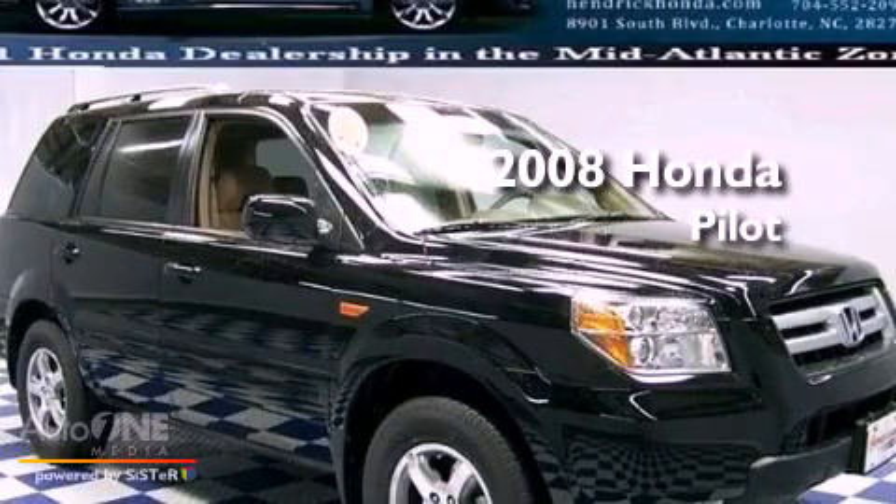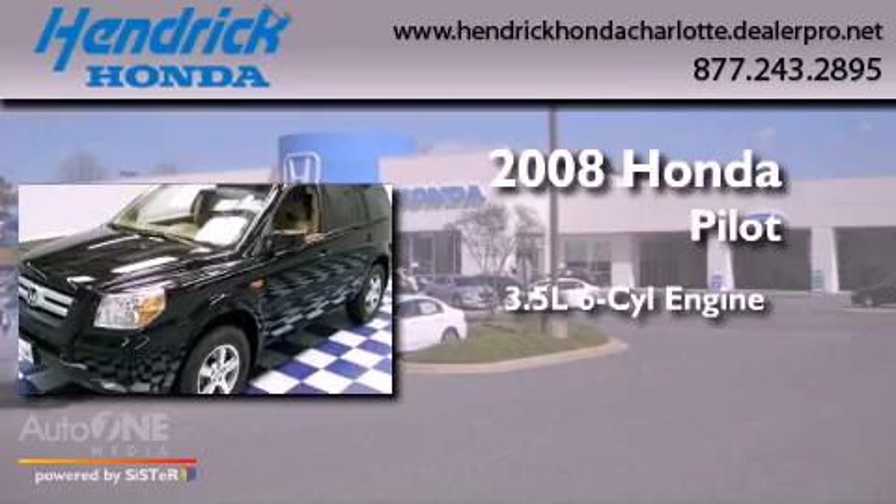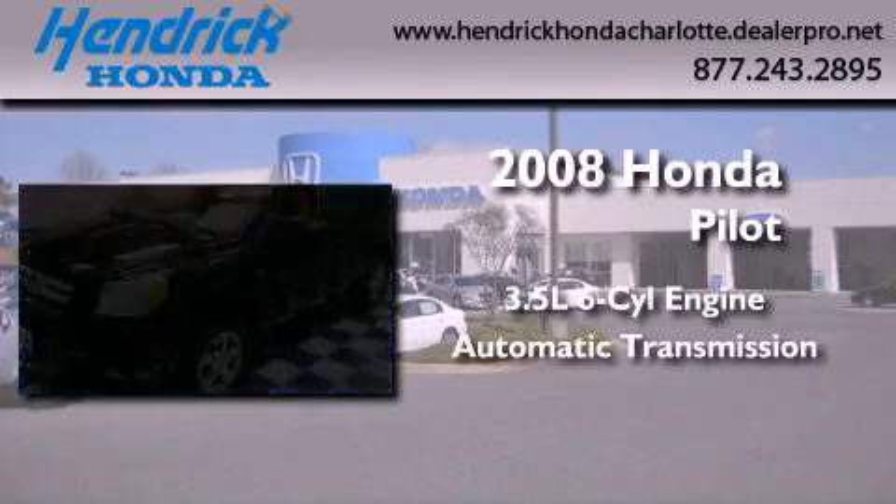This is a certified pre-owned 2008 Honda Pilot. It has a 3.5 liter 6-cylinder engine and an automatic transmission.